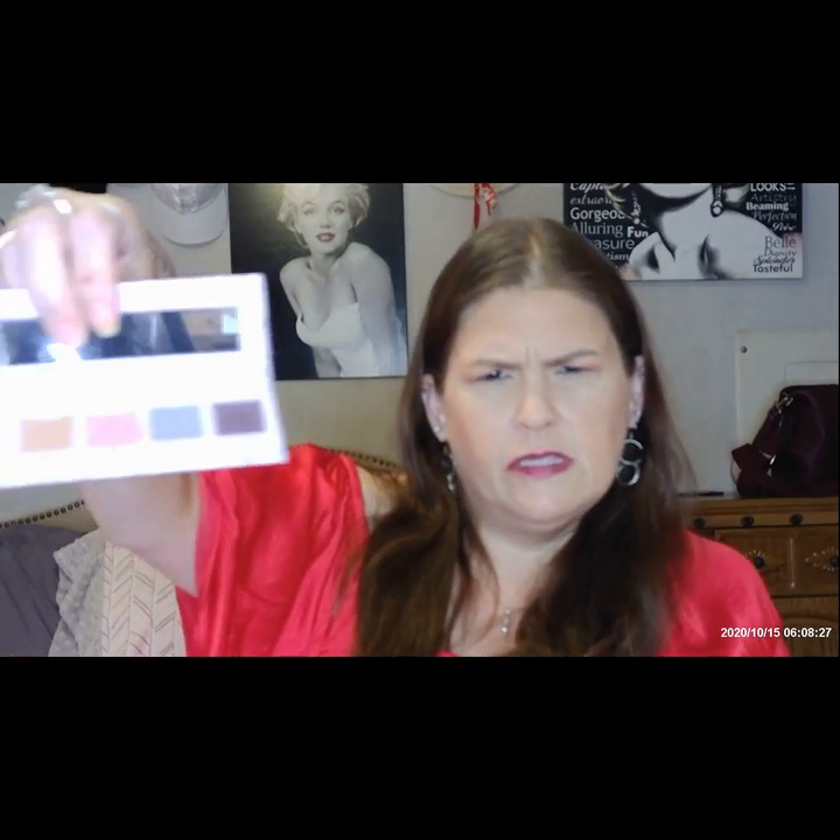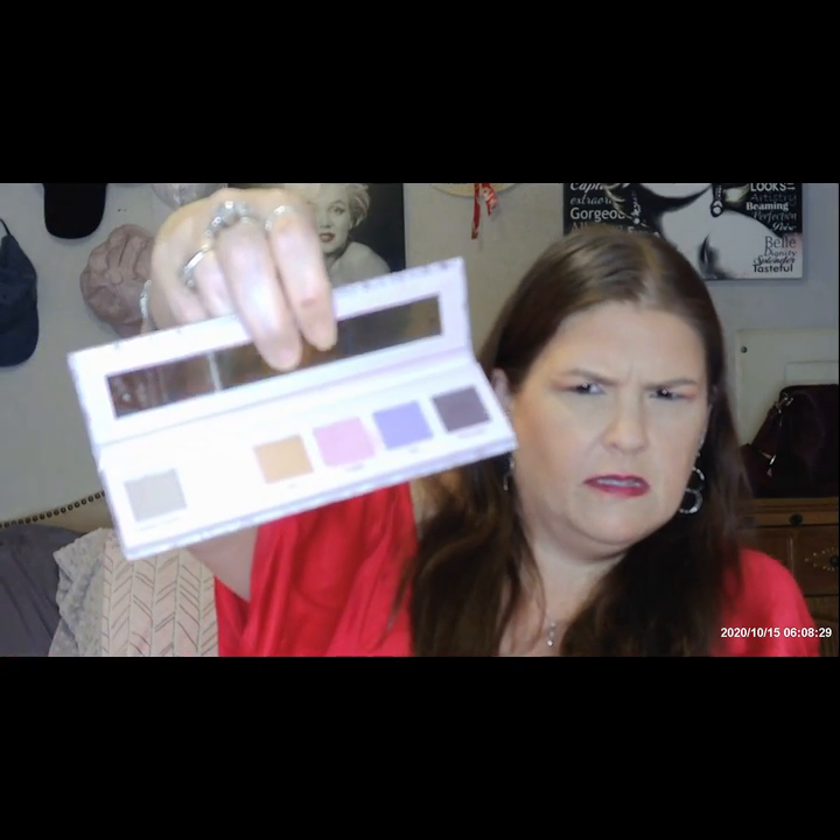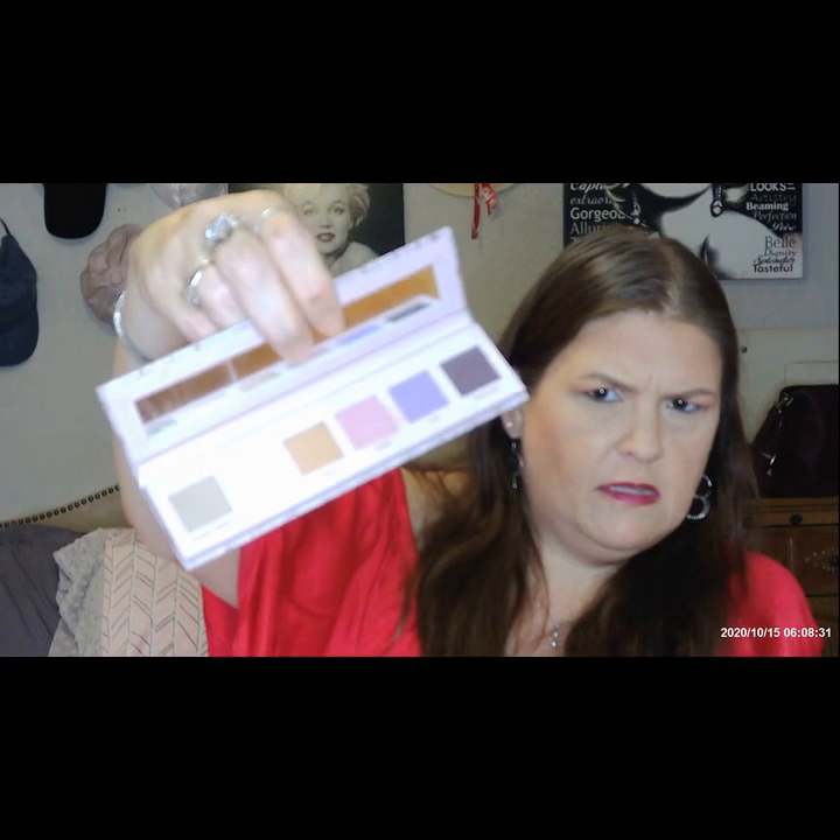And then we've got a Dominique Cosmetics palette. The colors — oh, that's so pretty. We've got Flutter, Weather, Fuzzy, Tasty, Cuddle, Chill, and Messy Bone. Very pretty. Purples are good for brown eyes.